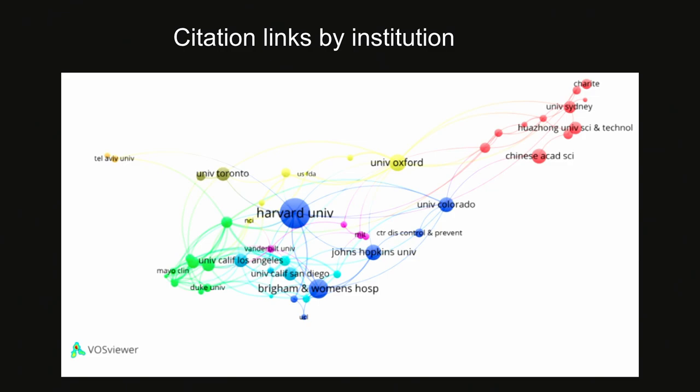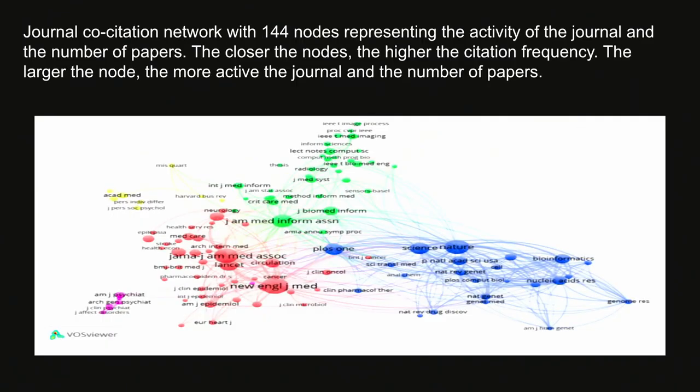The next one is a journal co-citation network with 144 nodes. It represents the activity of journals and number of papers. The closer the nodes are together, the higher the co-citation frequency. The larger the node, the more active the journal — the largest nodes are very prominent journals like JAMA, the Journal of the American Medical Association. The smaller the node, the fewer papers. Colors correspond with different areas or subsets of subject.